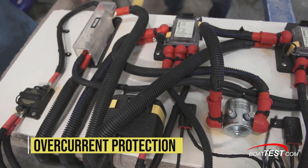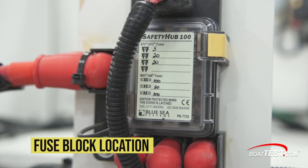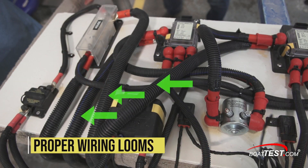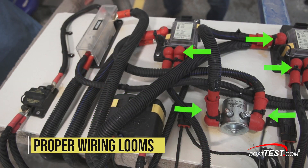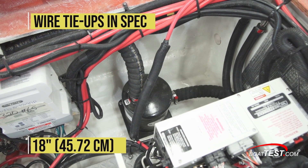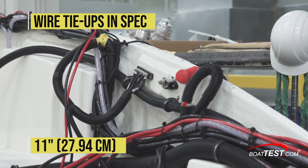To make sure there's required overcurrent protection, NMMA inspectors check breakers and fuse blocks to make sure they're at prescribed distances from the power source, and that wires are properly loomed and continuously energized components are booted. The looms that carry energized wires must be tied up every 18 inches to meet ABYC standards. In this case, the builder improves that spec to every 11 inches.